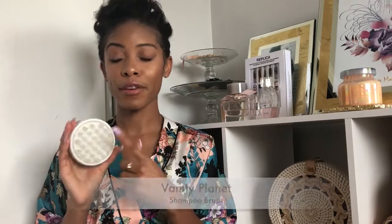An old find that has become a love is this shampoo brush from Vanity Planet — it cleans my scalp very, very well. If you're someone that really likes a deep clean, or you have eczema, contact dermatitis, or psoriasis, or anything where you need to get the scalp cleaned out, get you one. And if you can find a YouTuber's coupon code for it, use them.